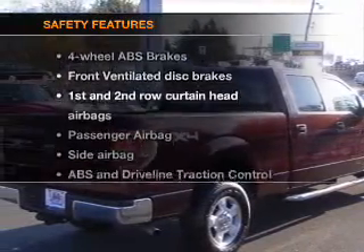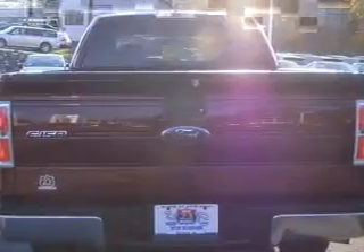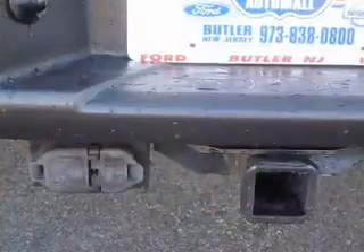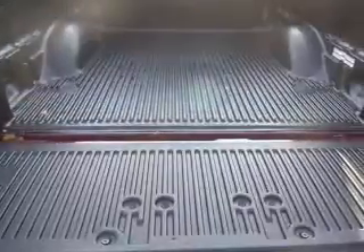If safety is a high priority, rest assured knowing these top safety components are included. Front ventilated disc brakes, curtain head airbags, passenger airbag, side airbag, traction control, stability control, low tire pressure warning.